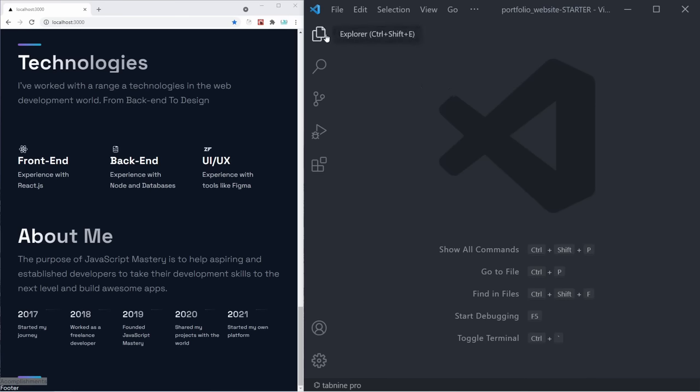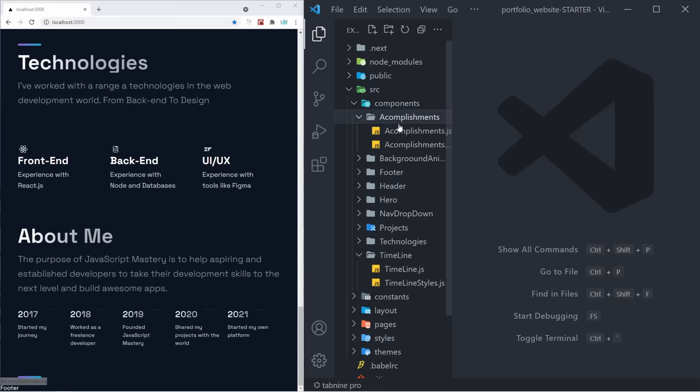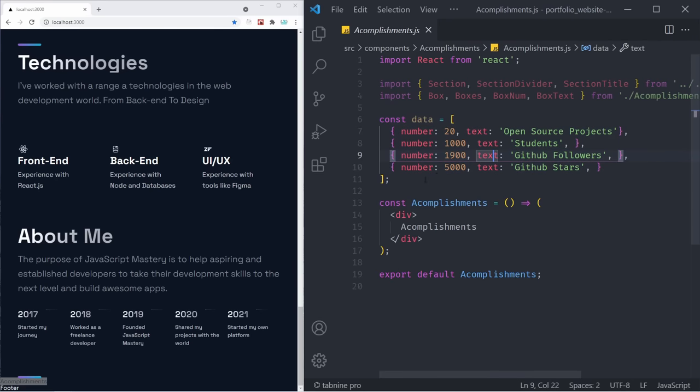Our accomplishments section is going to be much easier than our timeline. You can head to components, then accomplishments. As you can see, we also have some imports and some constant data. Of course, you can do what you learned in this video and move this data to the constants, but you can keep it here as well since it's not that long — only six lines. With that said, let's start creating our layout.